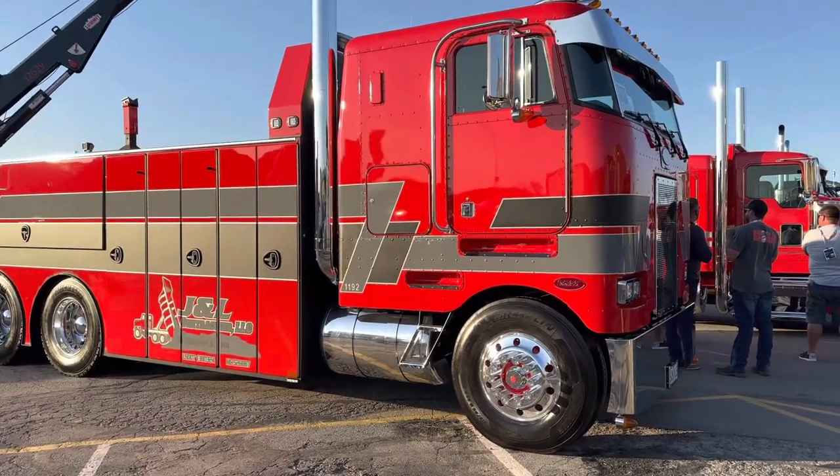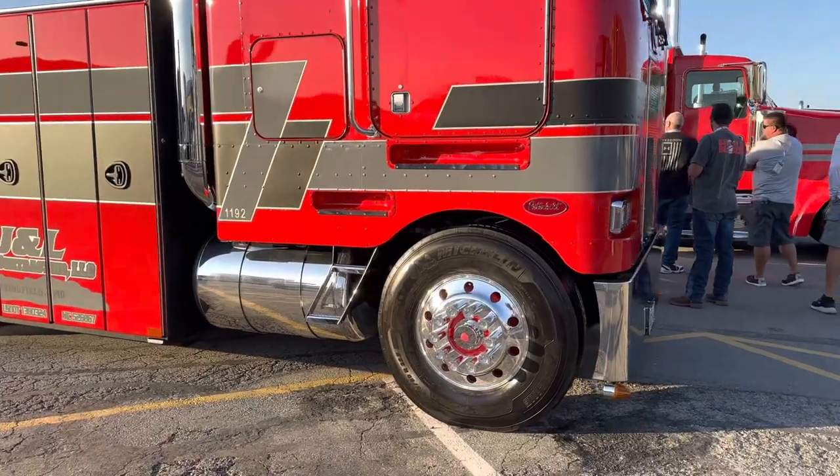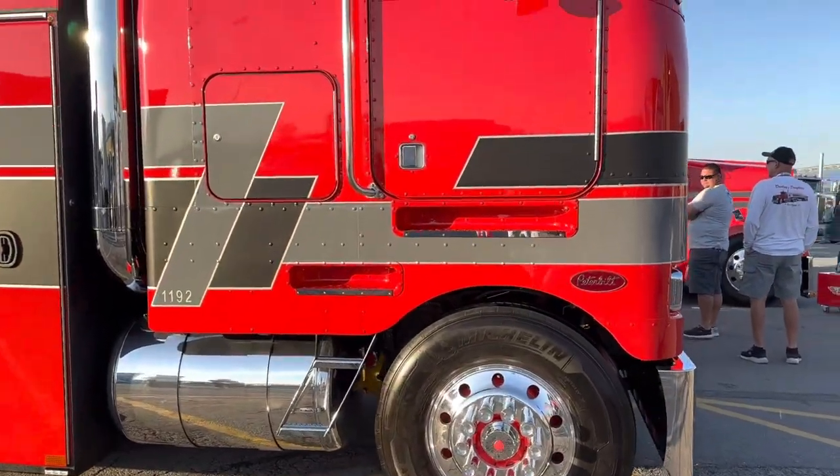I'm Matt Schreiner from Sparta, Missouri. And what are we looking at? A 1987 cab over 362 Peterbilt.